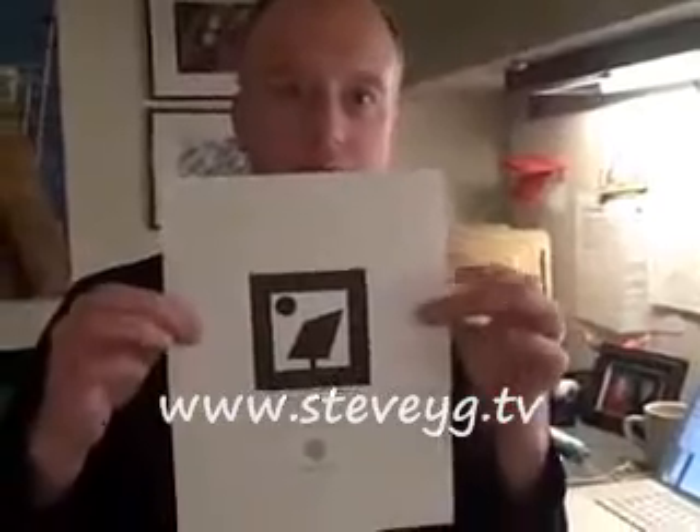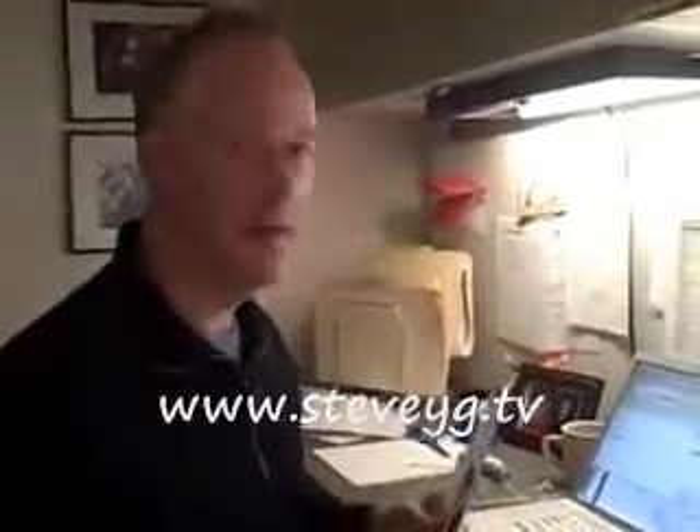So it starts with this piece of paper that you can see here — we printed this out as instructed. This is something that we find really cool, and we wish we could take credit for it, but we can't. We had zero role in this.